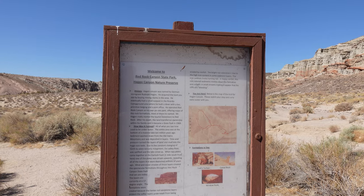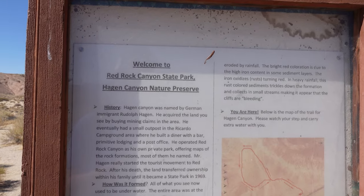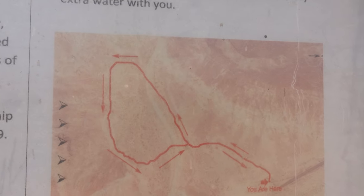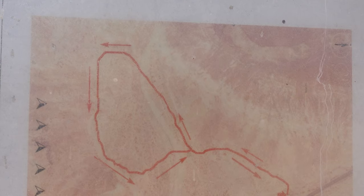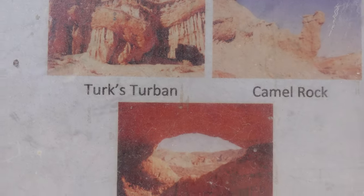Here's a very brief introduction to Red Rock Canyon State Park. And maybe more importantly for you guys, that's the little loop trail we're gonna be doing today. I've read that it's about a little over a mile long, so we're supposed to see some really cool formations here too. Let's start this trail.